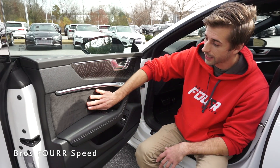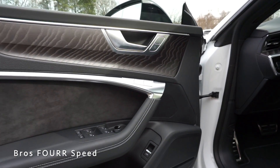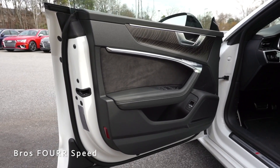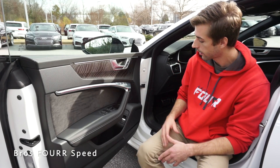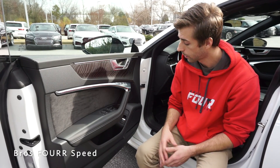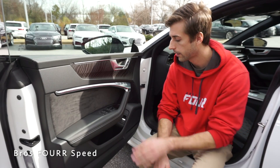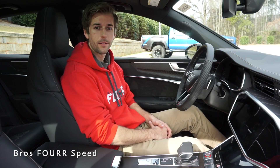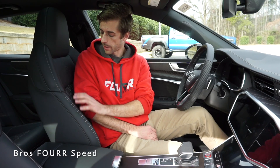Starting off on the door panel, you can immediately tell the interior of this vehicle is top notch. There's Alcantara on the back side above your leather armrest with silver stitching that runs the entire length. There's wood trim above that with brushed aluminum on the release handle and lock/unlock switches. There are two memory seating adjustments finished in aluminum. This has a 16-speaker Bang & Olufsen sound system, plenty of storage space in the lower section of the door, an electronic button for the rear hatch, and window controls finished off in aluminum buttons.